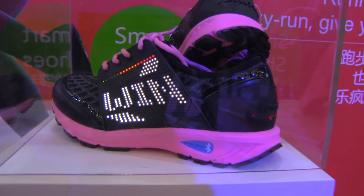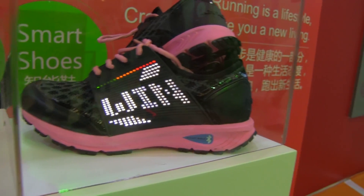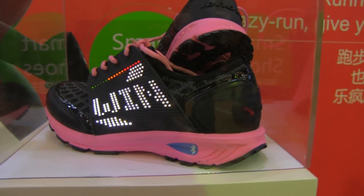So you can use an app to figure out if the kind of shoe that you have is the right kind of shoe for your activity, and what your health and fitness level is.